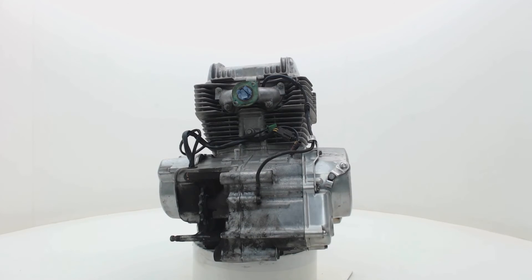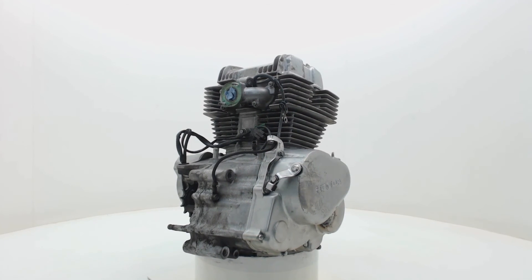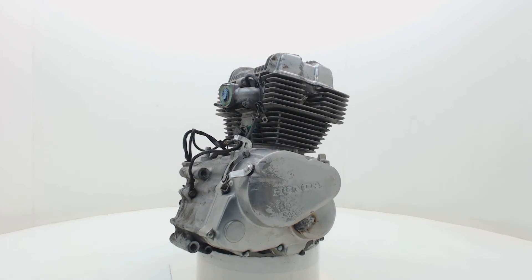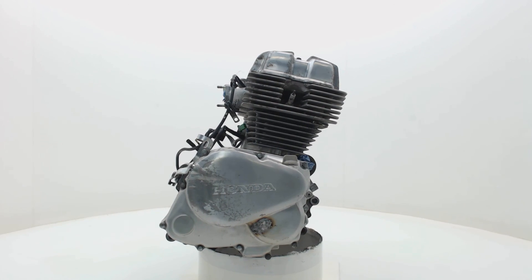After receiving your replacement engine, there is one month warranty on good running. If you still have questions, feel free to contact our sales team at info@BonstraParts.com. Thank you for watching.